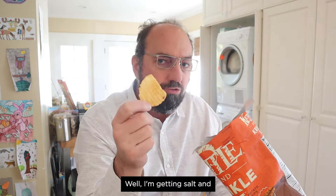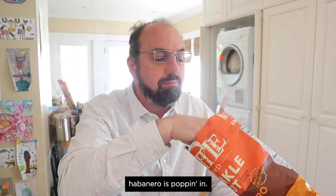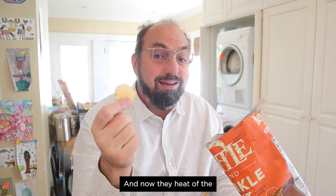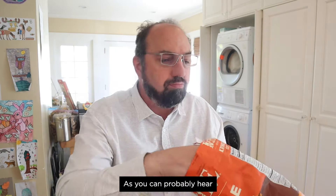I'm getting salt and I'm getting lime right away. And now the fruitiness of the habanero is popping in, saying what's going on, bro? And now the heat of the habanero is showing up and going, so bro, do you even lift? This is good. You can still taste the potato and the salt. Super crunchy, as you can probably hear.